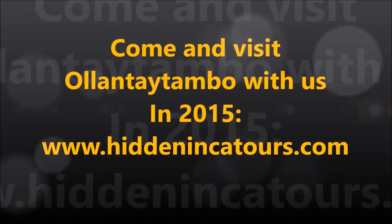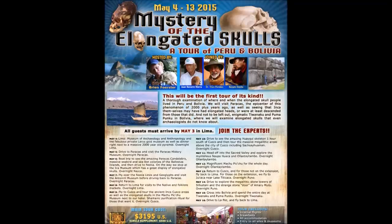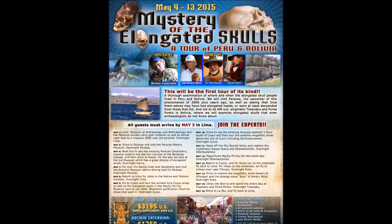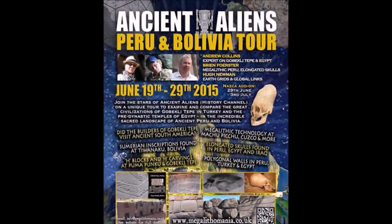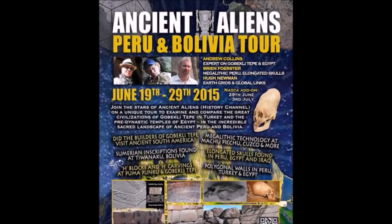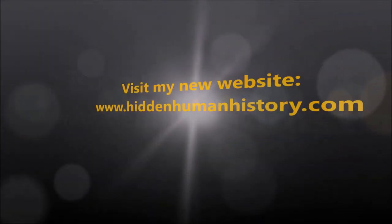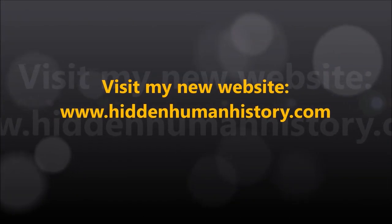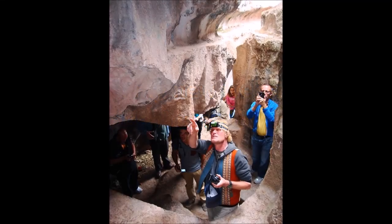So why not come and visit Ollantaytambo with us in 2015 on the Mystery of the Elongated Skulls tour or the Ancient Aliens Peru and Bolivia tour? And visit my brand new website, two years in the making: hiddenhumanhistory.com.